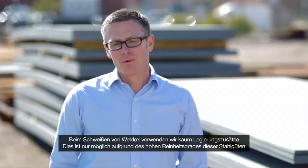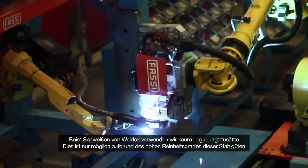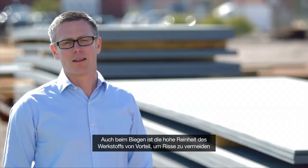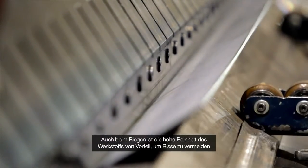When it comes to welding, we use very little alloys in Weldox. This is quite unique and we can only do that due to the purity and cleanliness of our steel. Bending also requires very clean steel, otherwise the steel would crack when bending, and this would not be acceptable to our customers.